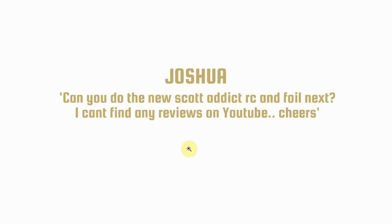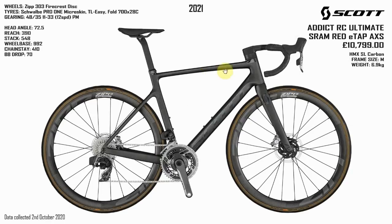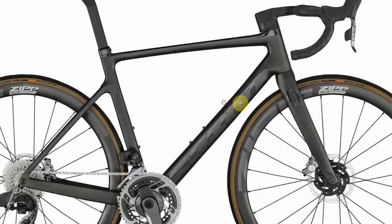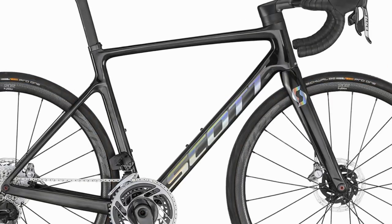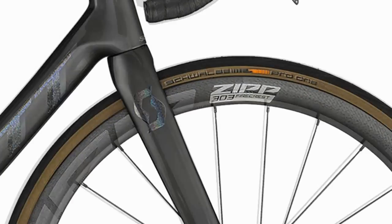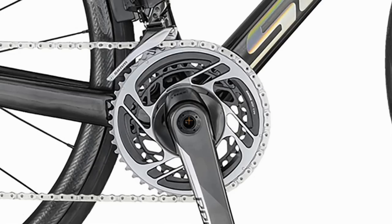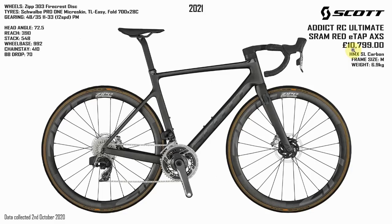Joshua asked: can you do the new Scott Addict RC and Foil? I already had the 2020 version of the Addict RC Ultimate in my library. Scott have now released the 2021 versions — this is the new Ultimate, and I think the paint job is an improvement. Never been a fan of those psychedelic stickers. The wheels look like they've changed from the 202 Zipp NSW to the 303 Firecrest, which is a bit of a downgrade. However, we do now have a power meter. It's a pretty expensive bike but nice and light at 6.9 kilograms.